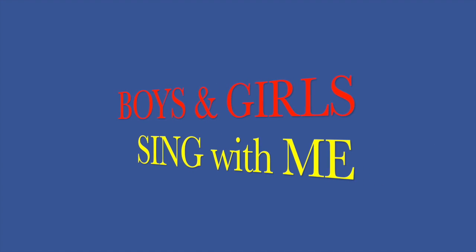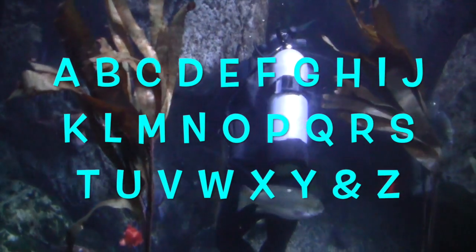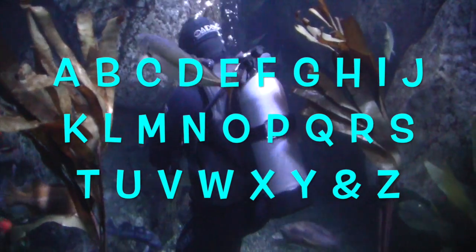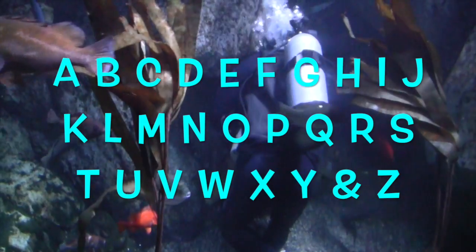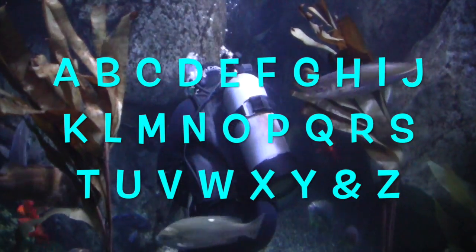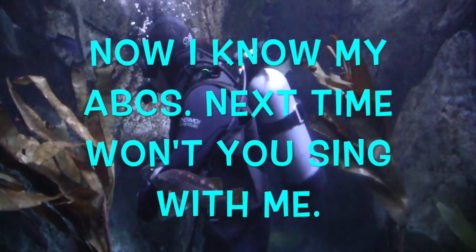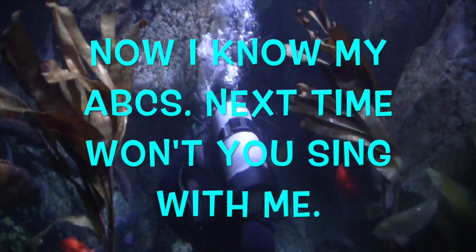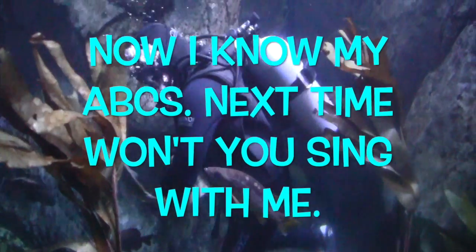Boys and girls, sing with me in the sea. Here we go. A, B, C, D, E, F, G, H, I, J, K, L, M, N, O, P, Q, R, S, T, U, V, W, X, Y, and Z. Now I know my ABCs. Next time won't you sing with me? Great job, boys and girls!